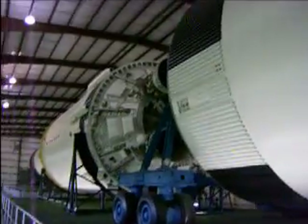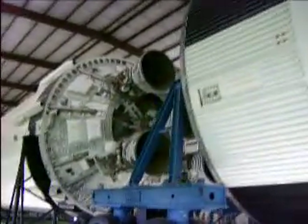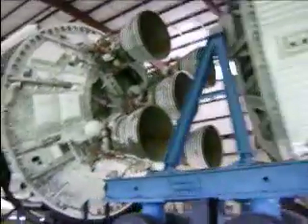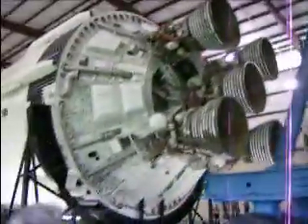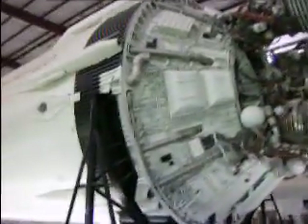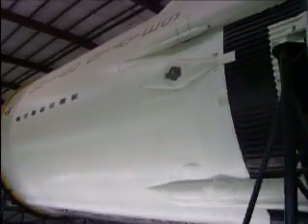That's the end of the first stage and we're back to the second stage. There's the F1 engines in there — there's five of them. There's the F1 engine, there's the F1 engine, there's the F1 engine.